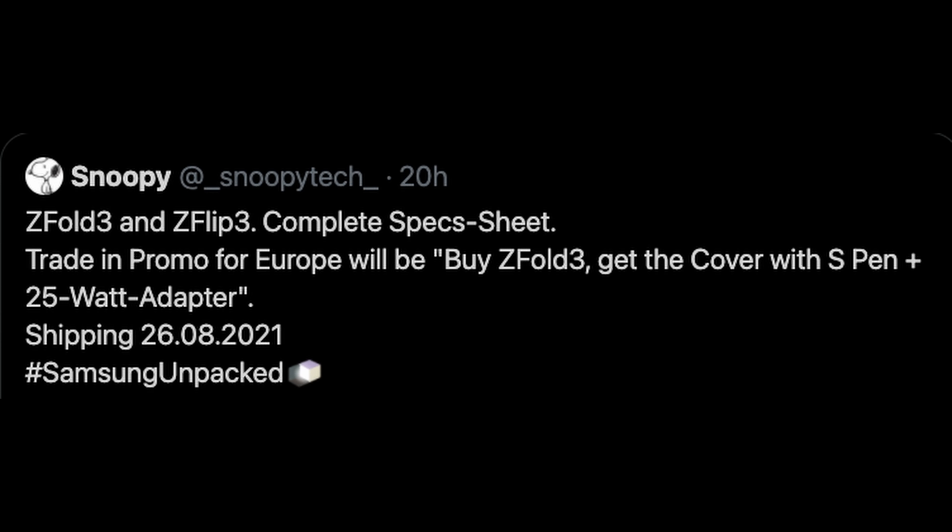Next up are the pre-order gifts that will be given for the Galaxy Z Fold 3 in Europe. This comes from Snoopy. The trade-in promo for Europe: buy the Z Fold 3 and you get a cover — a case with the S Pen — and a 25-watt adapter. So basically if you pre-order the Galaxy Z Fold 3 in Europe, you get a case with an S Pen holder and a 25-watt charger.